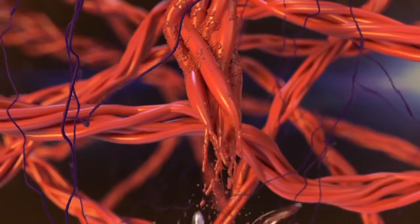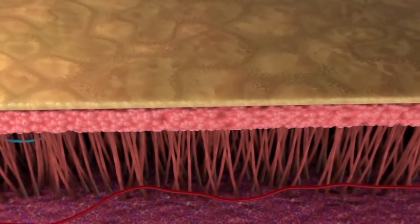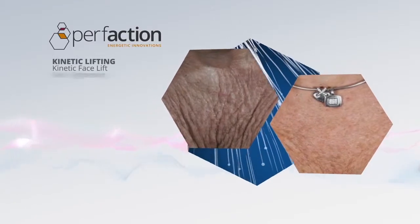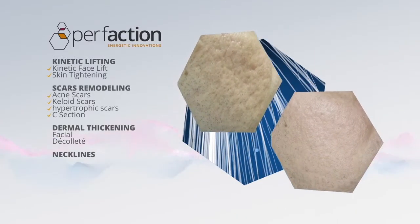The enhancing agent achieves immediate and visible aesthetic improvement, resulting in a thicker and firmer dermis for smoother, healthier and tighter skin. Perfaction's clinically proven cutting-edge technology is applicable for all skin types and can be performed anytime.